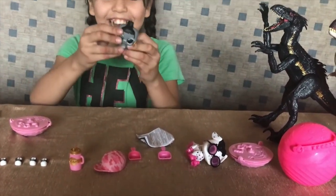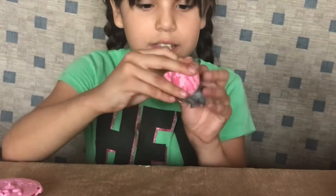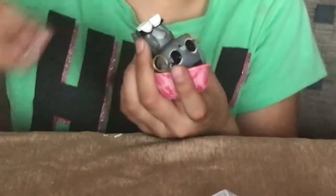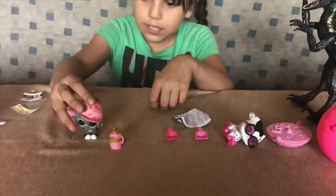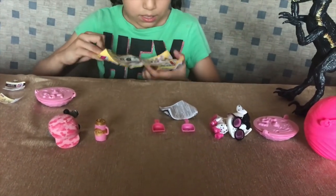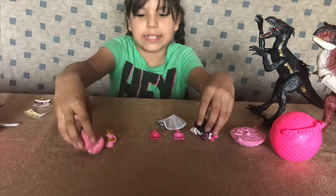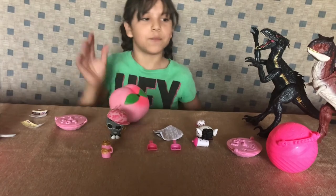She has earrings, guys! Let's put on her little hat — she looks super cool with her hat and shoes. This is like a really cool little pet. We got Bunny Hunt — and she is super cute! Thanks for watching — like and subscribe for more videos like this. Bye!